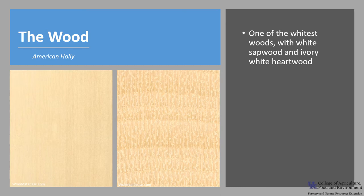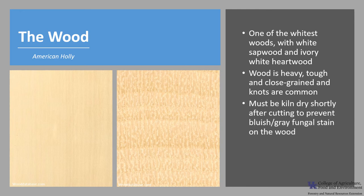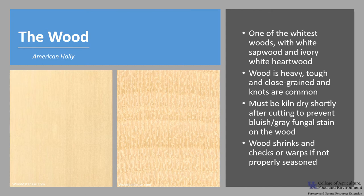American Holly wood is one of the whitest woods known. It has white sapwood and ivory white heartwood, and the growth rings are almost indistinct. The wood is heavy, tough, and close-grained, and knots are common, which can reduce the usable area of wood. The wood must be kiln-dried shortly after cutting because a blue-gray fungal stain develops on the wood. The wood also shrinks and checks or warps if not properly seasoned.